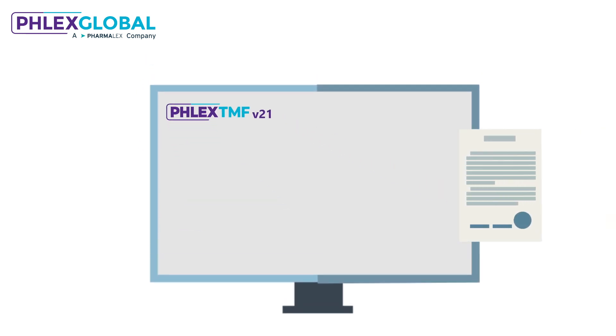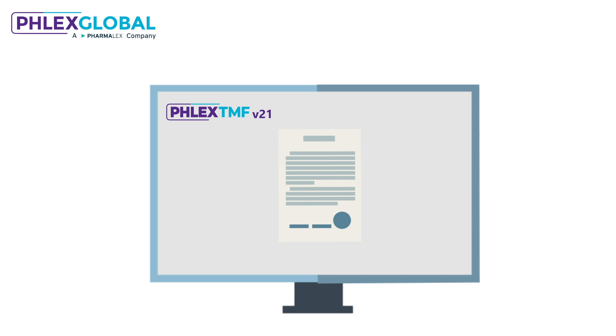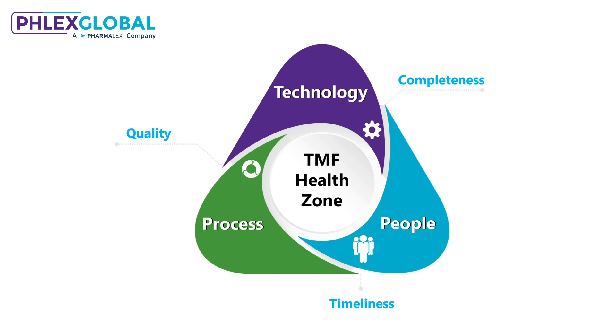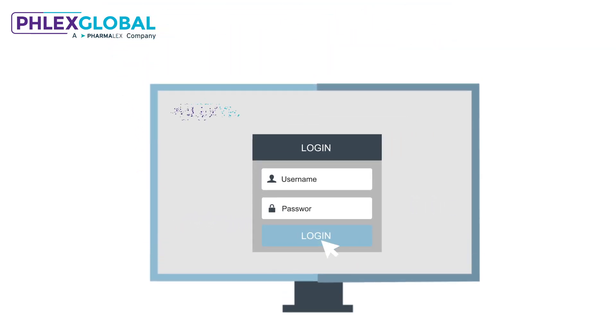Introducing Flex TMF version 2.1 — the industry's only AI-powered e-TMF that helps ensure clinical documents are right first time at the critical document upload stage. By preventing critical problems before they occur and avoiding time-consuming remediation, you improve TMF quality, completeness, and timeliness, and free your team to focus on important study tasks.